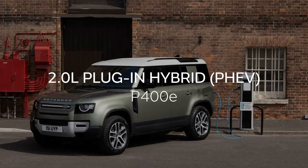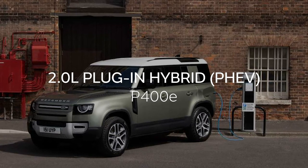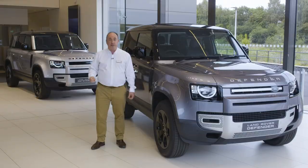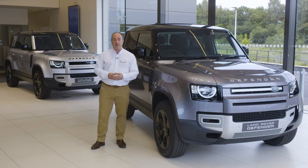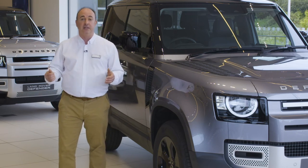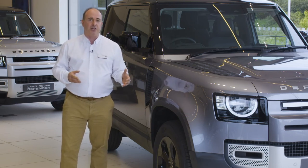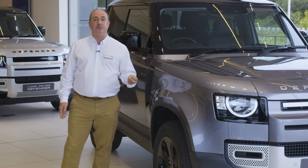The 110 is also available as a plug-in hybrid (PHEV), combining a two-litre petrol engine with an electric motor to offer zero-emission driving around town with no range concerns on longer journeys. You just drive it as you would a petrol car and it will automatically switch between petrol and electric propulsion, deploying both together when needed for a combined output of 404 horsepower. Simply plug it in when you get home — a wall box will recharge it fully in about three hours, delivering an electric-only range of up to 27 miles.